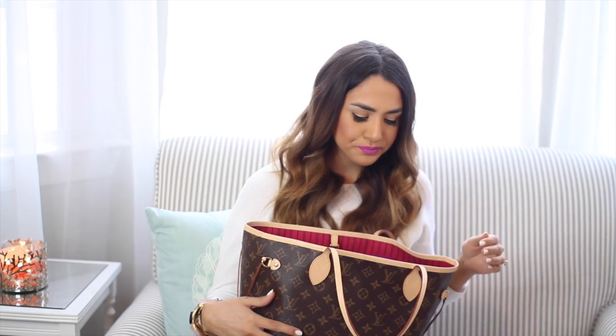I was kind of going between getting just this original monogram print or getting the checkered one — the Damier or something like that. And the reason I picked this one was because I do feel that it's a little bit more classic and timeless. And also I love the pink interior. I just think that's so cool and unique, and anything with pink I gravitate towards. So that is the kind of story on this.